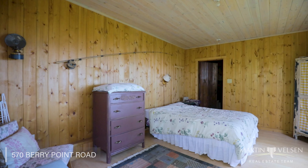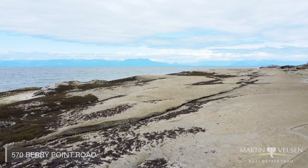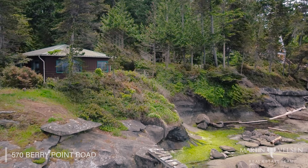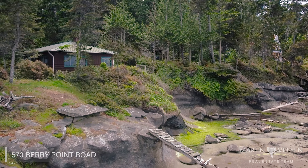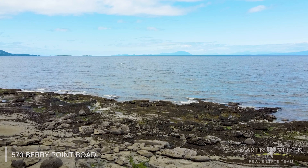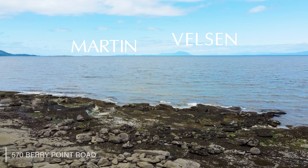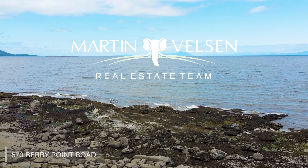We are right on this beautiful waterfront. There is access to the water along the side here. This has been in the same family for more than 50 years, and what an opportunity to jump in and grab a piece of paradise — that's what this is.